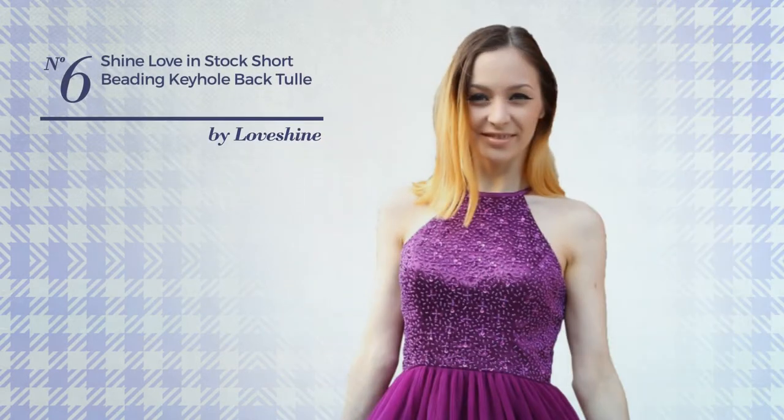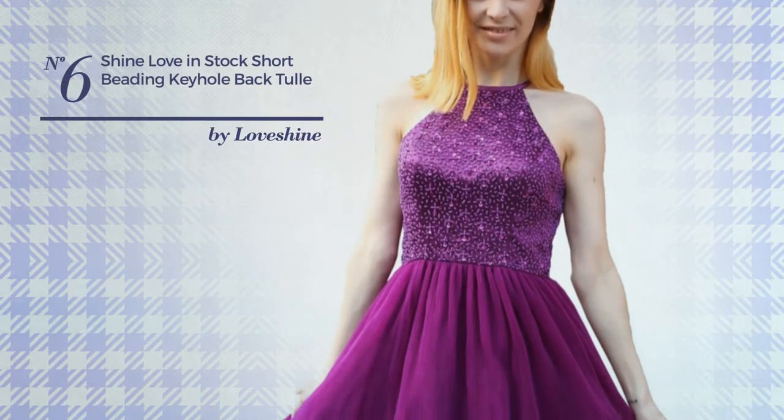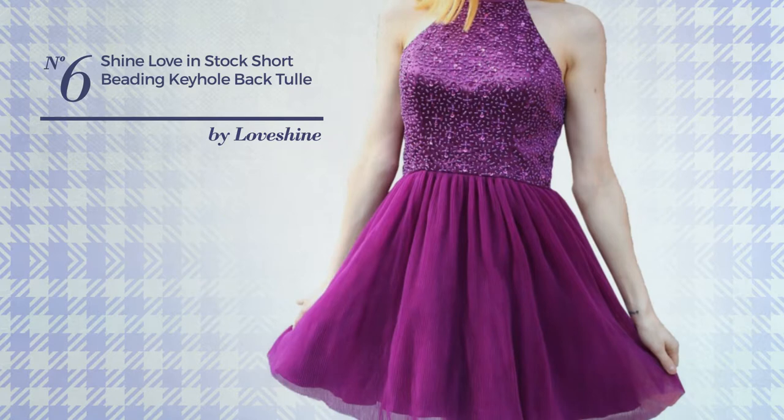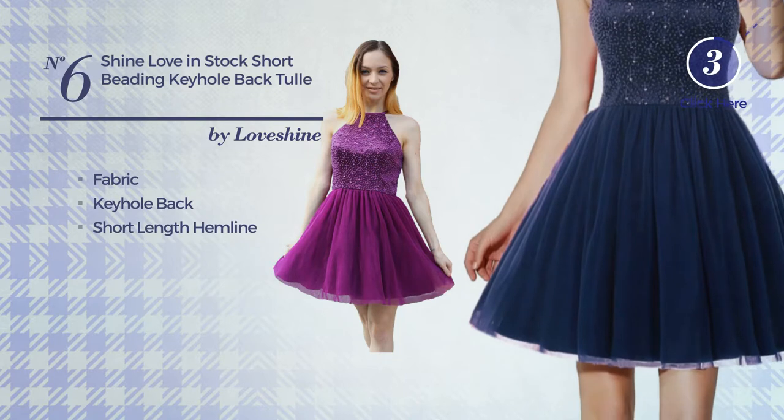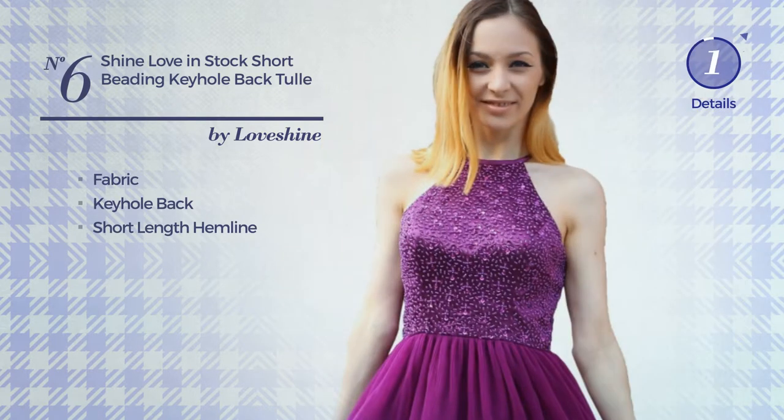Number six: a prom gown featuring a dreamy look, crafted from body-warming fabric. This gown includes a keyhole back and short length hemline, available in 12 other colors.